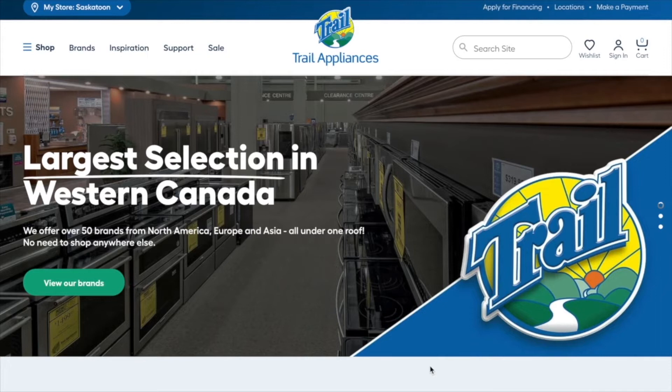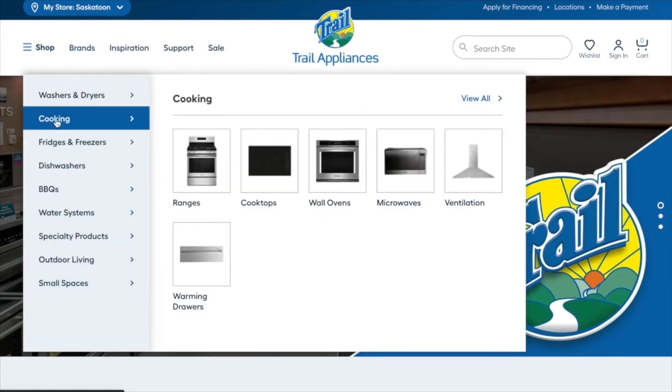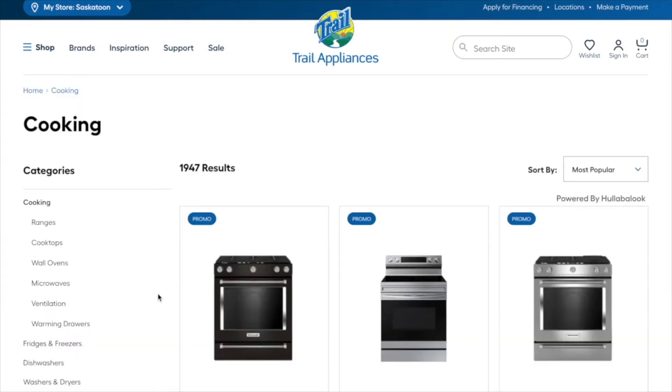This is Hullabalook's PLP replacement experience, currently live with electricals retailer Trail Appliances in Canada. In this video I will demonstrate how Hullabalook's innovative architecture and UX improves performance and conversion compared to conventional product listings pages.